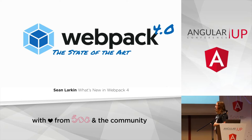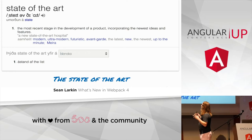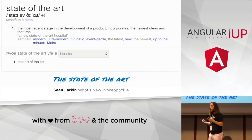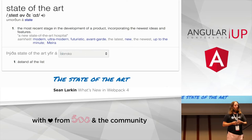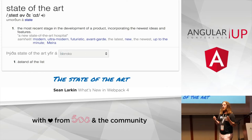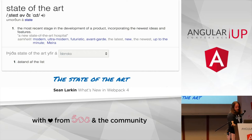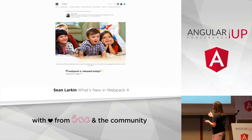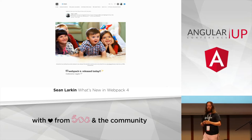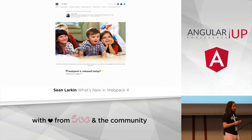So yes, Webpack 4 — the State of the Art. What does this even mean? The state of the art: we're talking about what is the latest, almost bleeding edge of what we're doing every day with Webpack, and why it's important to you. Webpack 4 was finally released about four and a half months ago.